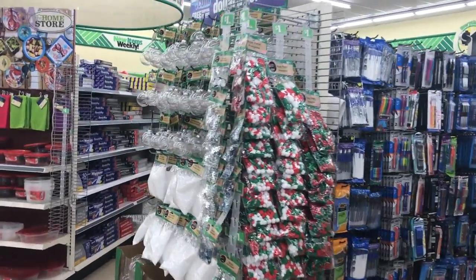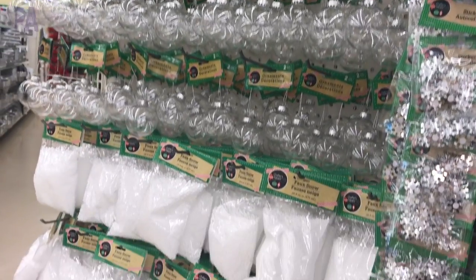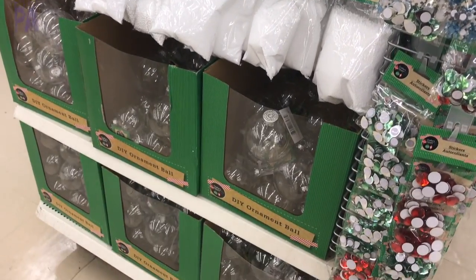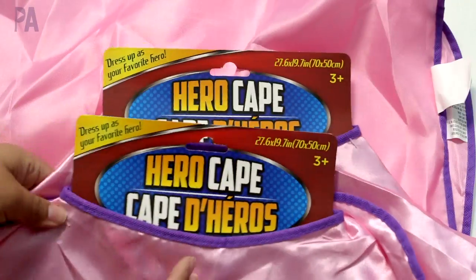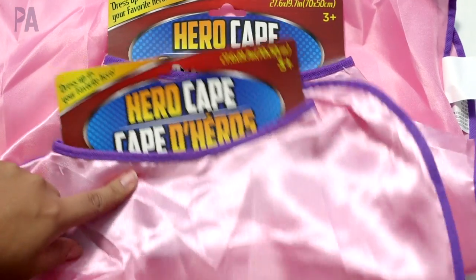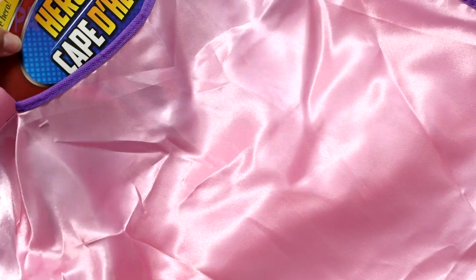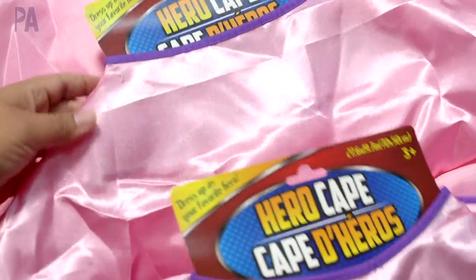Just around the corner, I couldn't believe it — a whole end cap full of Christmas stuff already here, so you're definitely going to want to think ahead and purchase now because these things go quickly. I didn't get a lot in the costume world because we pretty much have everything we could possibly need for costumes and dress up. But I did get two of the hero capes. Last year they did not have these in pink. It's one of those capes that can go on like a superhero cape — we have the red and blue one from last year and they use them all the time in my house. So I wanted to get some pink ones for my girls so they can have some options.